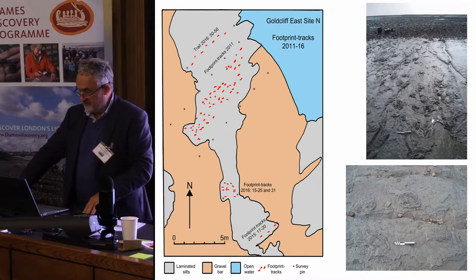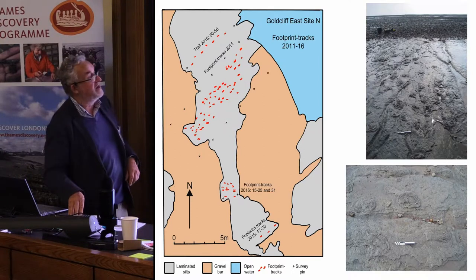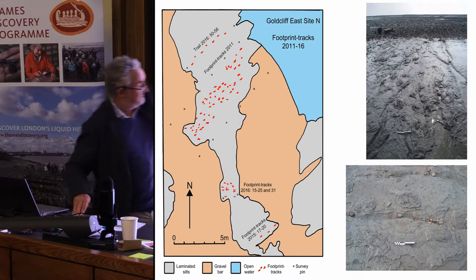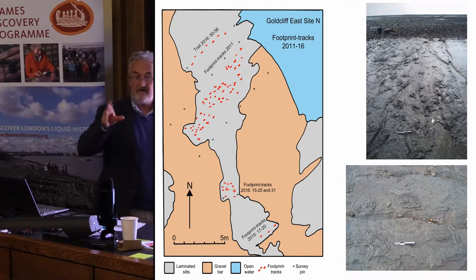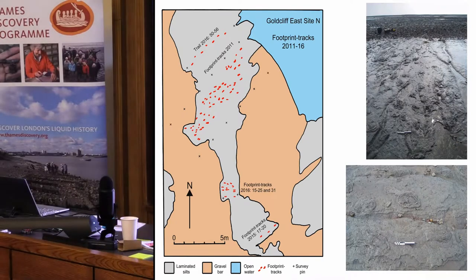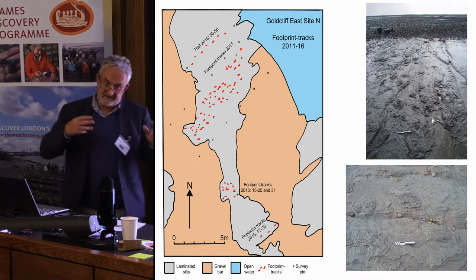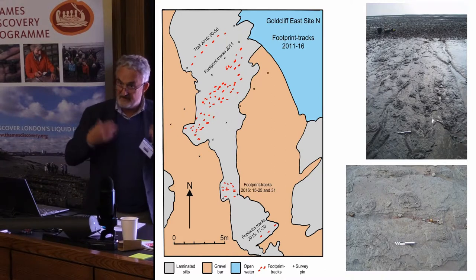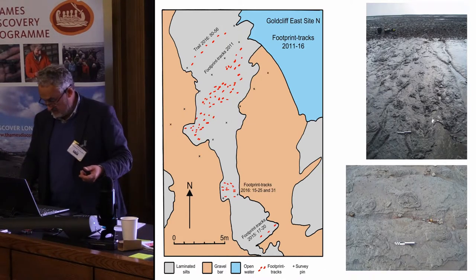Most excitingly, one of the areas we worked on between 2011 and 2016 has actually enabled us to identify Mesolithic footpaths leading across the shoreline in the same general direction. They're very poorly preserved footprints, but in places you've got distinctive features and the right-left bipedal gait that enables you to convincingly demonstrate you are dealing with humans.